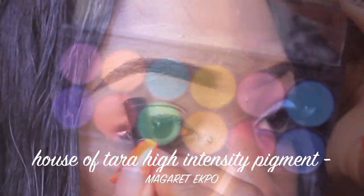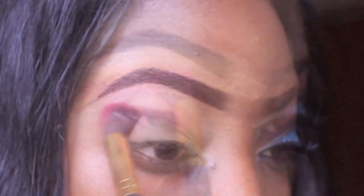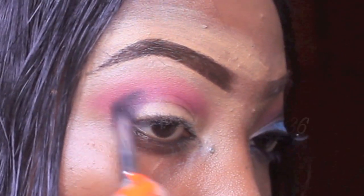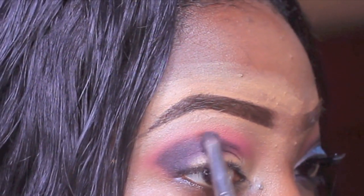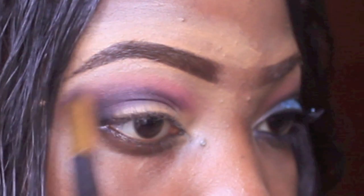For my transition color I'm going to be using this pink from House of Tara high intensity pigment in Margaret Echo, and for my crease I'm going to be using this purple color from my BH Cosmetics Wild Coloricon palette, and I'm going to blend that into my transition color so it can match.